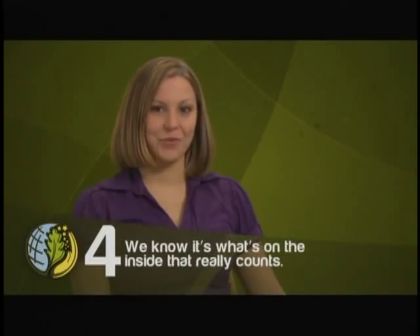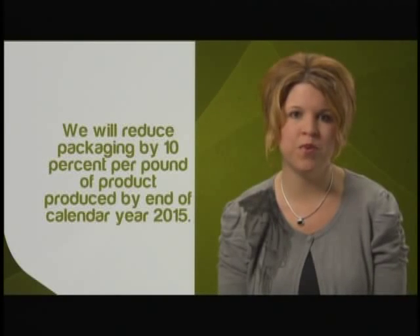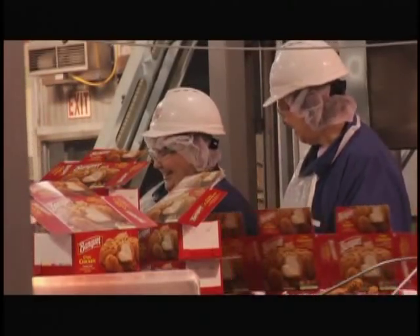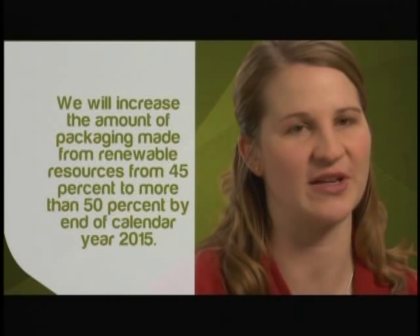We know it's what's on the inside that really counts. In order to make a package more sustainable, you've got to be really innovative with your design and your materials. We will reduce packaging by 10% per pound of product produced by the end of calendar year 2015. Once we realized that there are really simple solutions to make such an impact on the environment, everyone got excited. We will increase the amount of packaging made of renewable resources from 45% to over 50% by the end of calendar year 2015. The shrink applications at ConAgra have all been converted into PLA material, which is derived from corn — a renewable resource — and we were the first company in the world to implement this.